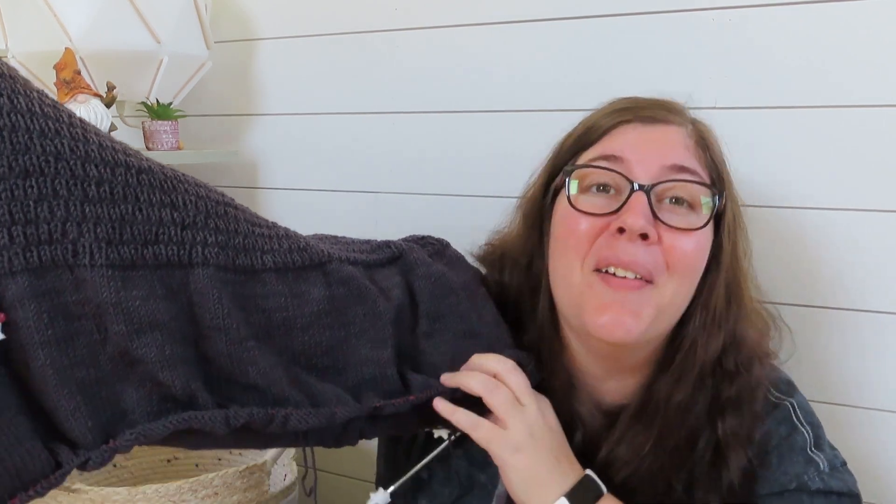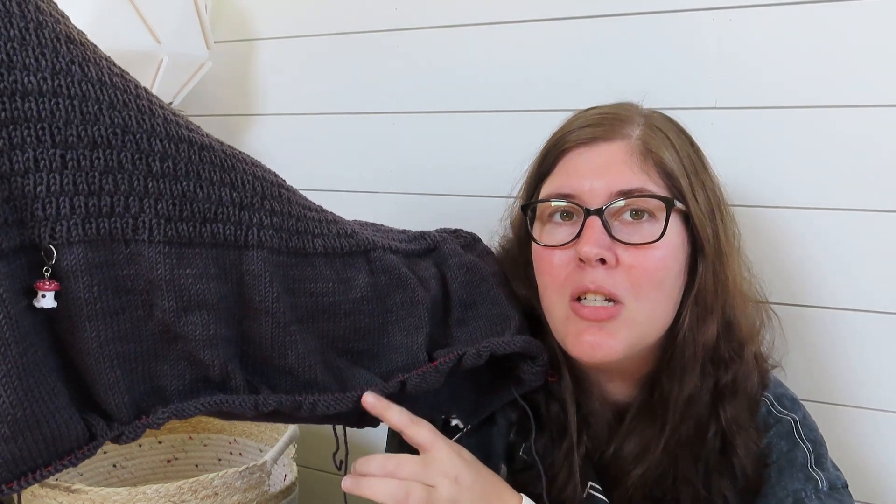I had planned to switch to the sleeves after finishing the cake of yarn I was on, and I'm glad I didn't — because the next cake in my bag was slightly darker than the others. Exploring this brand, their yarn is very consistent, but this one cake out of ten was slightly darker, likely from a different batch. So I've set that one aside and will use it for a hat later.